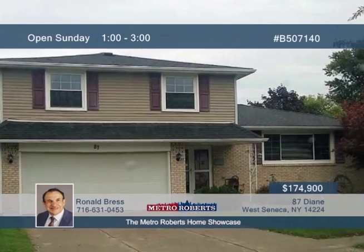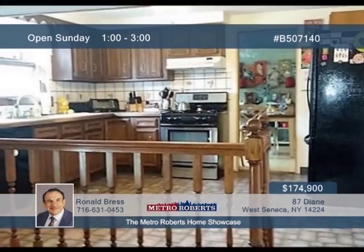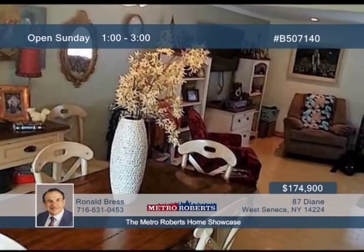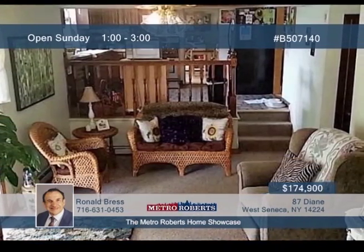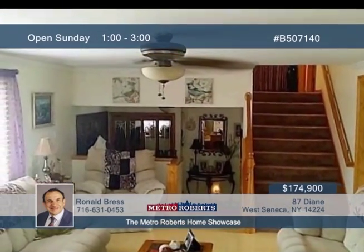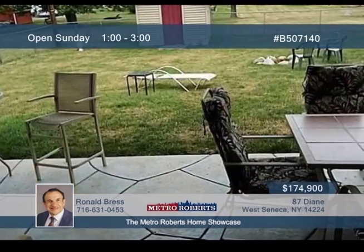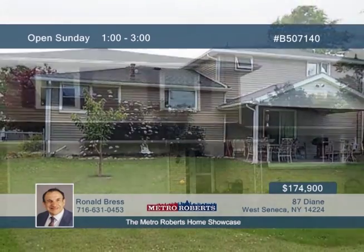Seated on a quiet cul-de-sac is this beautiful, spacious, and maintenance-free split-level home. Many special features are on display including first-floor laundry room, country kitchen, open family room, and sliding glass doors that lead to a custom patio overlooking the scenic fenced yard. The large, attractive foyer and wide staircase lead you to three extra-large bedrooms, joined by one full bath and one half bath. Other nice touches include the new furnace, dry basement, newer roof, and newer flooring. Call Ronald Bress to see this home in person.